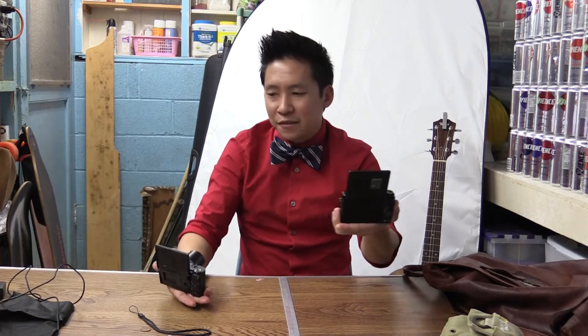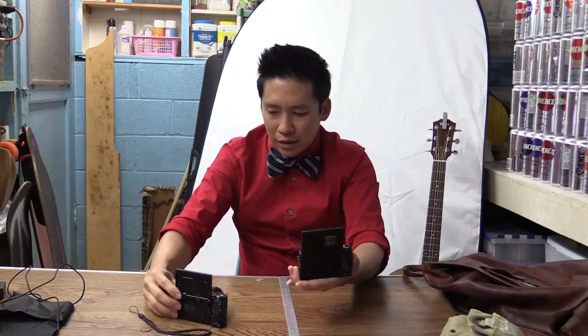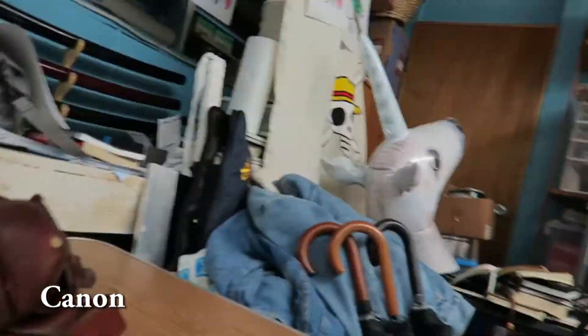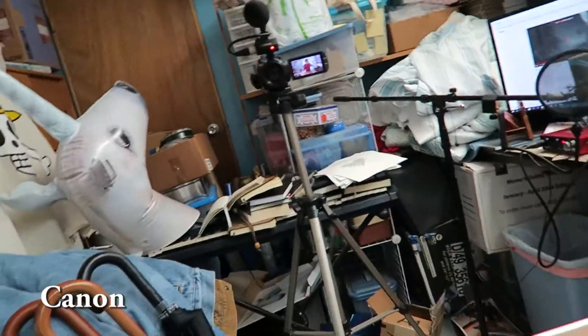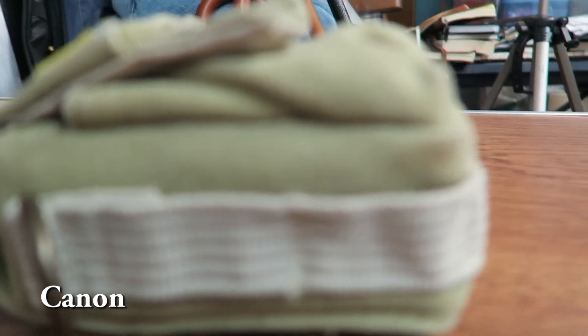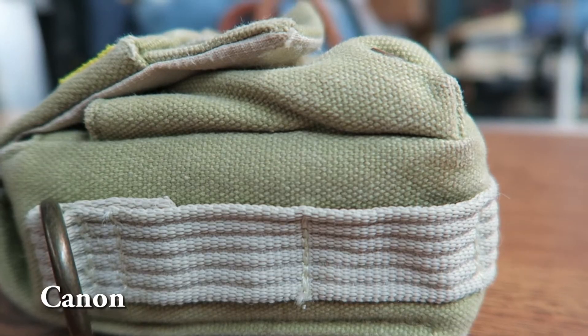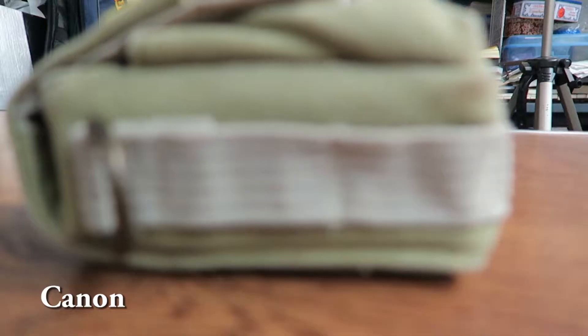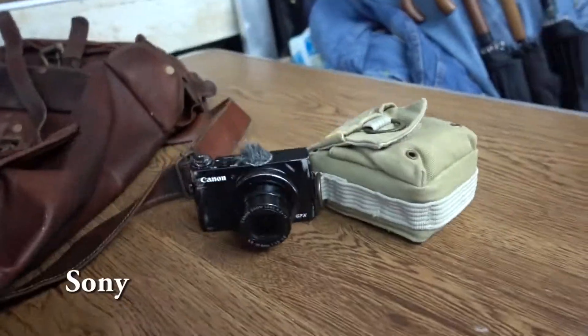One thing I want to test out is the speed of autofocus. Let's take my pouch — we're going to use the Canon camera first and test the focus. It's taking a long time to focus... there we go. And now focus on that. That was slow. The thing is, sometimes I don't have time to check if it's in focus — I just have to do my thing.